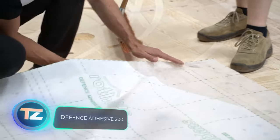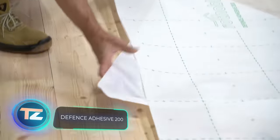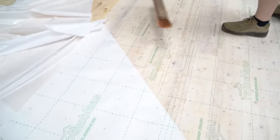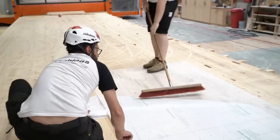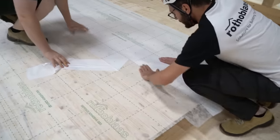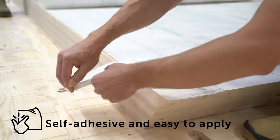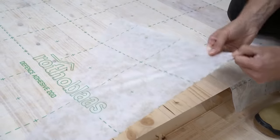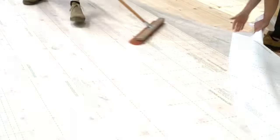Wood construction specialists will find this protective membrane highly useful. It's transparent, eliminating the need for a second marking. The membrane is airtight and waterproof, but allows vapor to pass through. It also resists abrasion and foot traffic. With its self-adhesive surface, you can protect your workspace in no time. Plus, if you place the membrane incorrectly, it's easy to reposition.